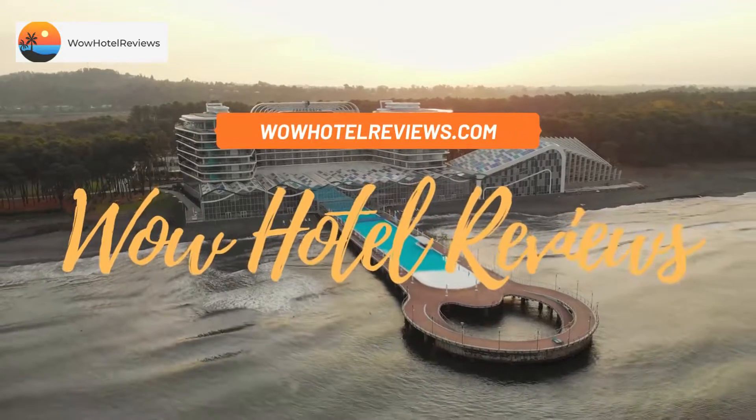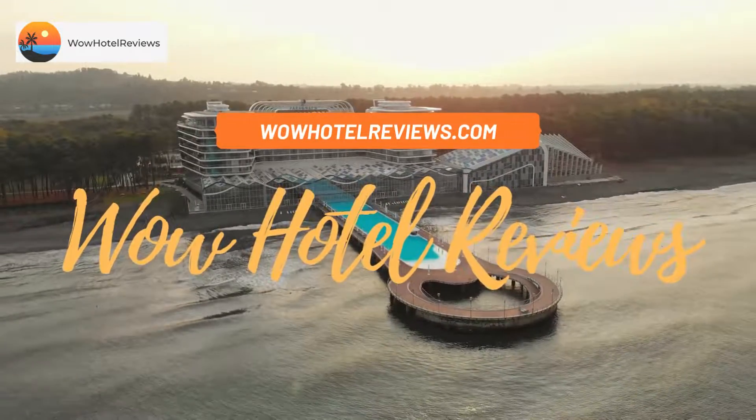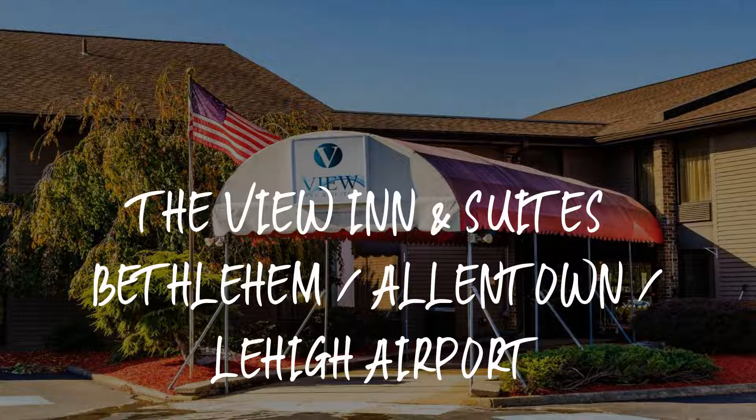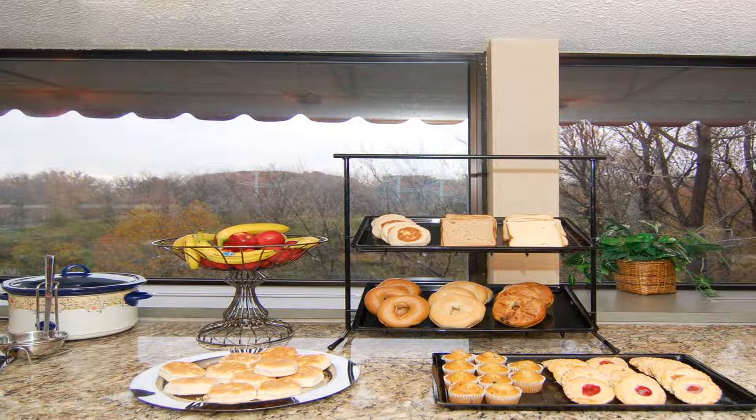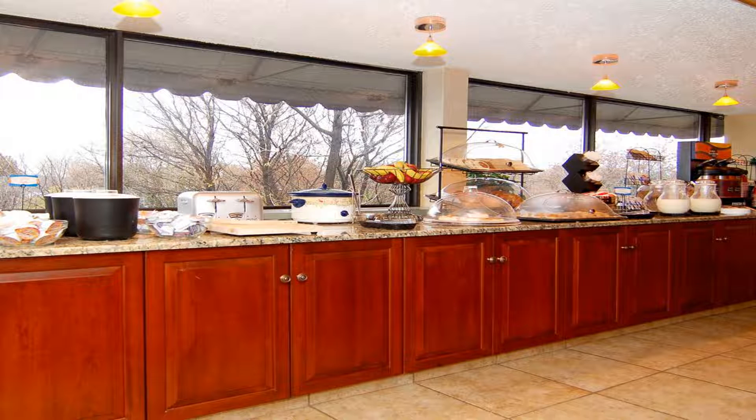Hello guys, welcome to Wow Hotel Reviews. Today I am reviewing The View Inn and Suites Bethlehem Allentown Lehigh Airport. It's a two-star hotel. Please use our Booking.com link in the description to book the hotel and get special pricing.